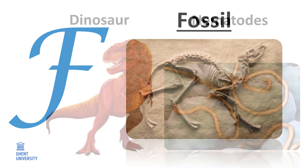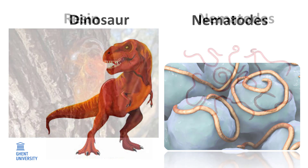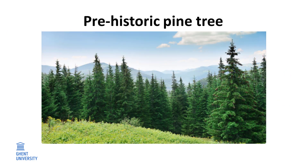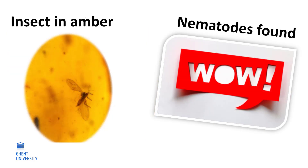F. Fossil. During the dinosaur era, nematodes already existed. We know this because nematodes were captured in the resin of prehistoric pine trees. The resin fossilized and preserved the worms very well. This fossilized resin is also known as amber. Insects were also captured in the amber, and scientists found nematodes in the insects, telling us that in the Jurassic period, nematodes were already parasites of insects.